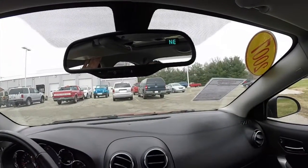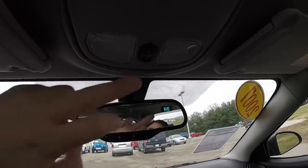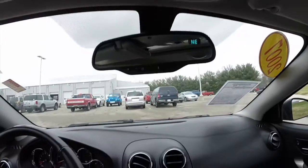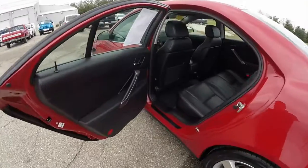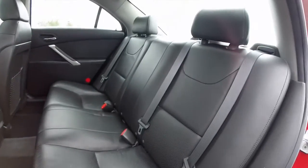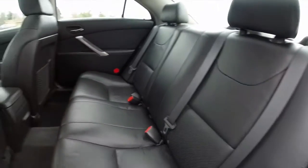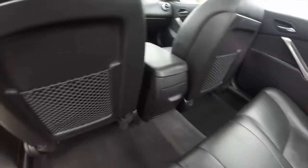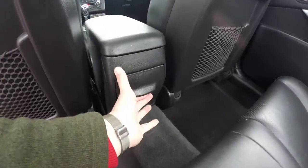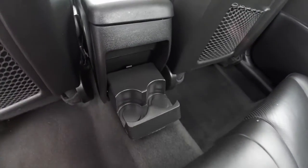You have automatic dimming rear view mirror with compass display. Power center roof controls and your map light controls as well. Take a look at the rear seat. The perforated leather continues. Outboard seating has adjustable head restraints. Seat backs have map pockets, and fold-down cup holders as well.